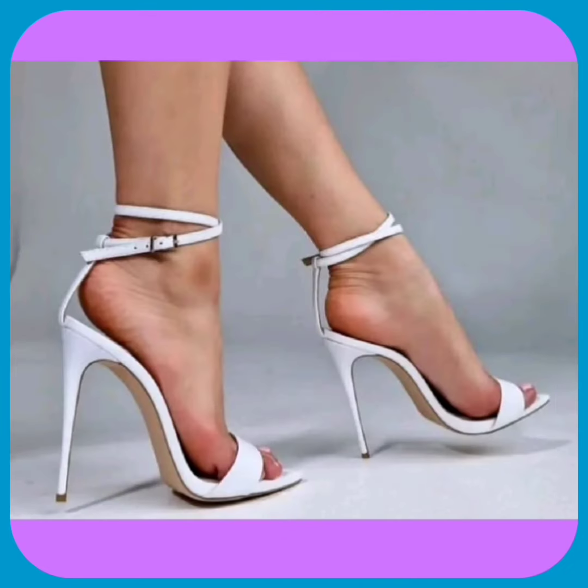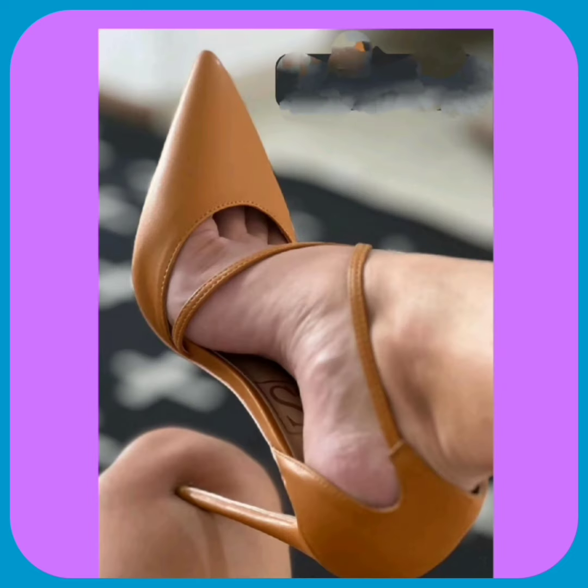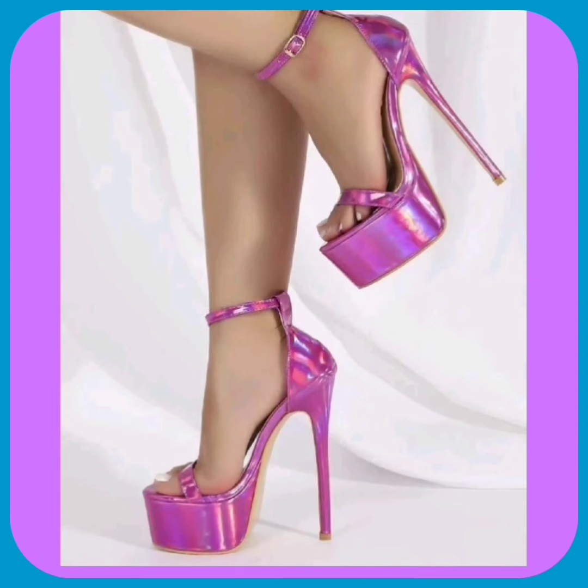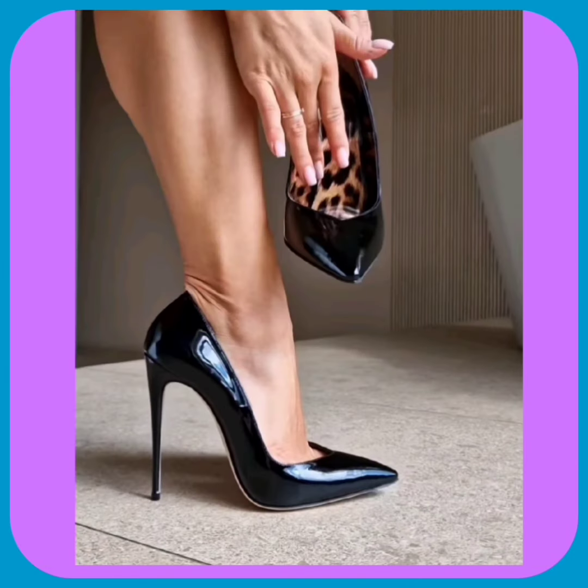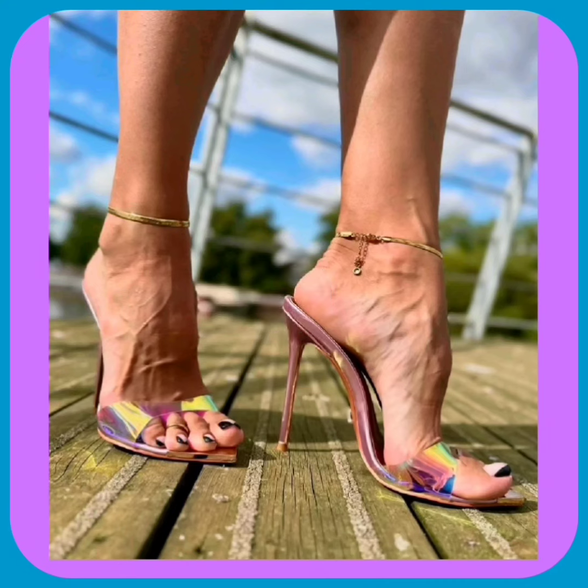Watch this video till the end and you will get some ideas about different kinds of heels that can help you upgrade your heel collection and make it more interesting and beautiful. This color looks really different — a very beautiful orange shade — and this one is also a very beautiful kind of heel.